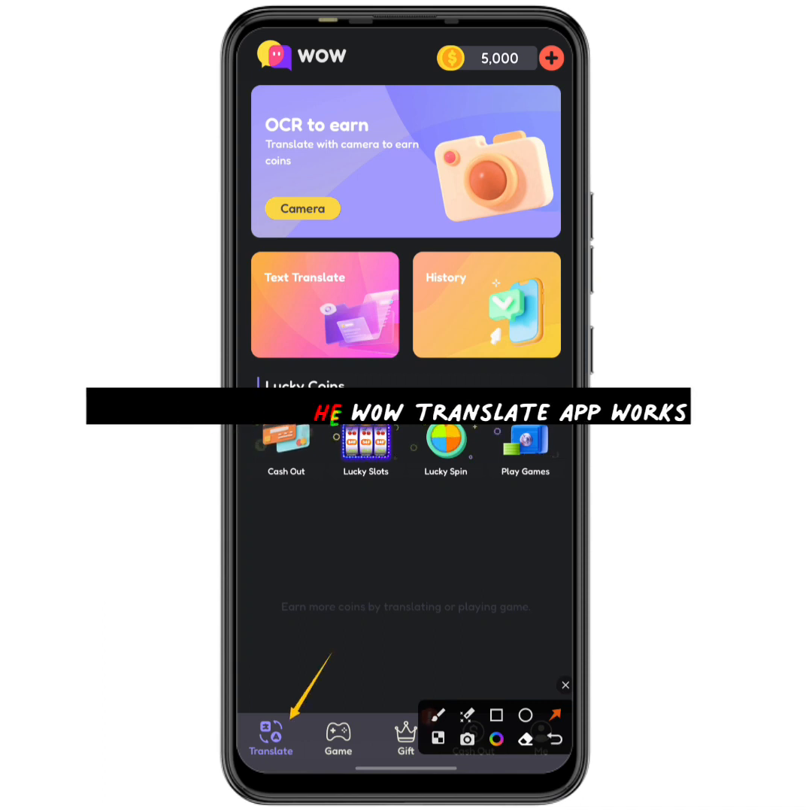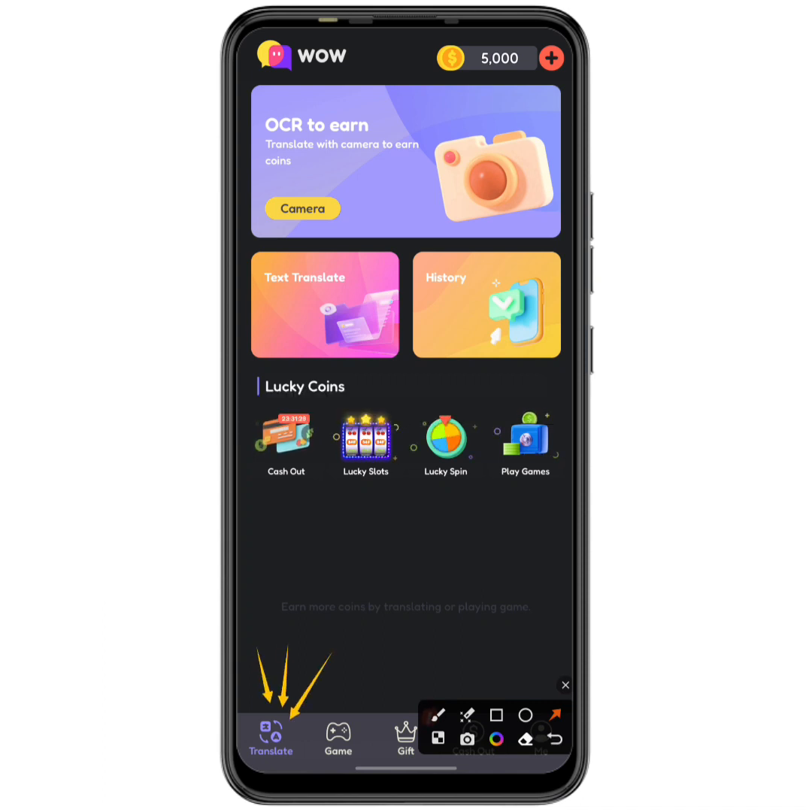The main way to make money on this app is the translate section. There you can see different ways to earn: the lucky slot, the lucky spin, playing games, and translating with the camera to earn coins. At the top I already have 5,000 points, which I mainly got through the lucky spin — we'll talk about that shortly.